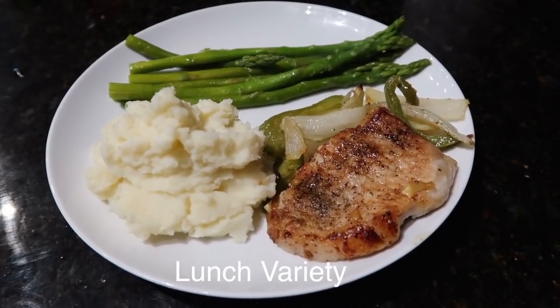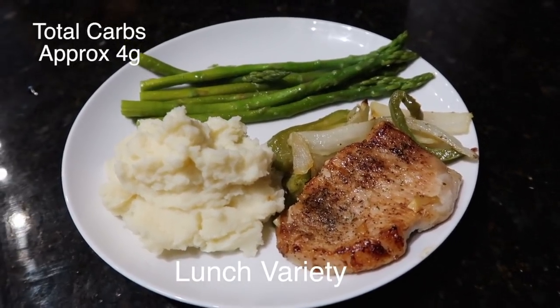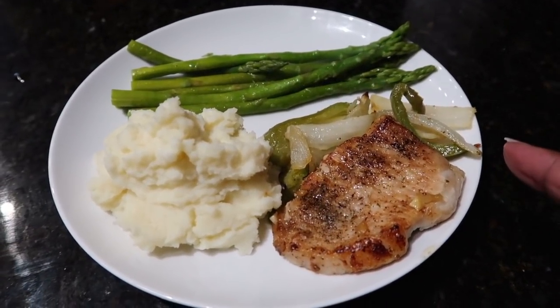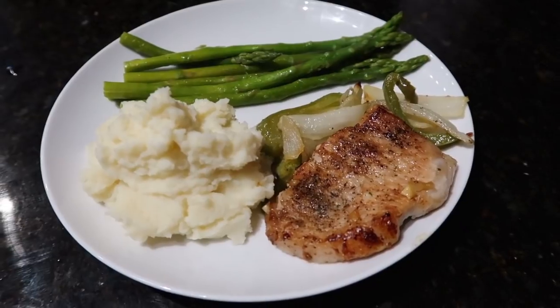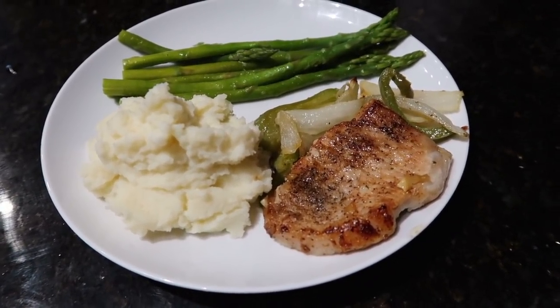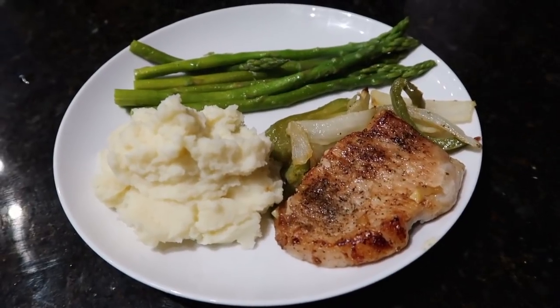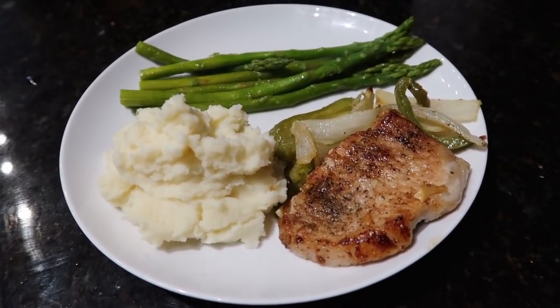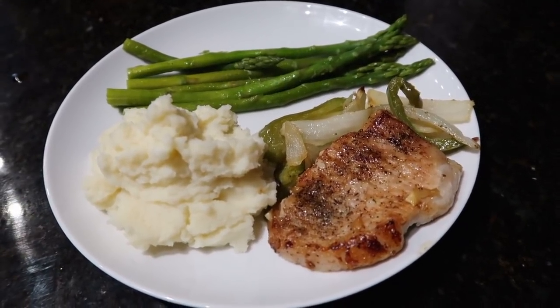Alright, I'm back! For lunch I'm having pork chop sautéed with onion, bell pepper, and garlic, along with garlic mashed cauliflower and asparagus. I prepared enough for at least four servings, so I'll be having this more than once.